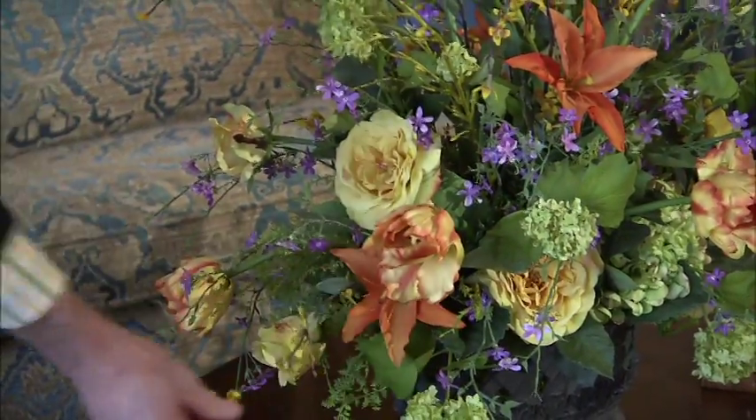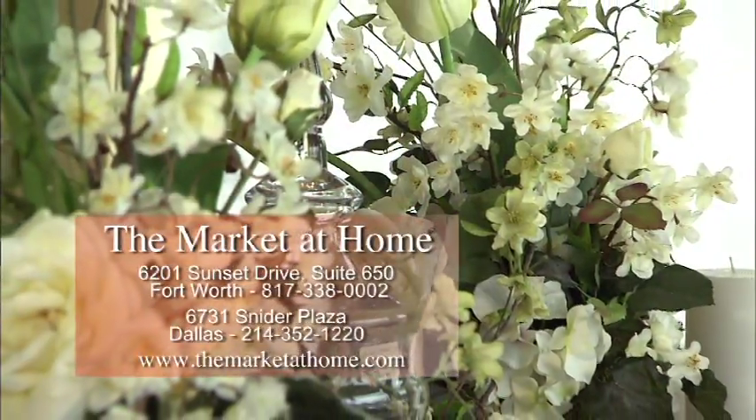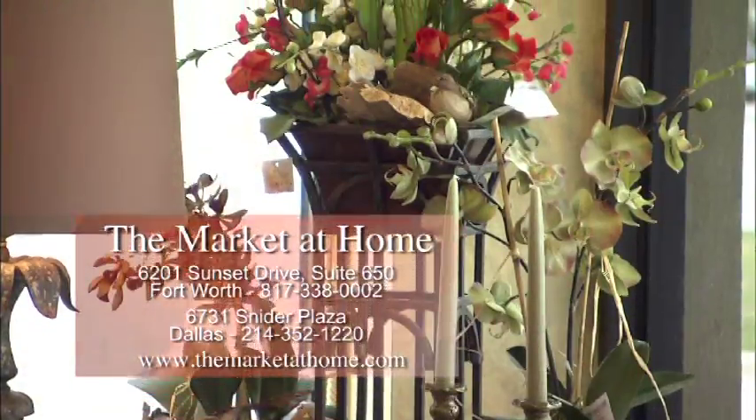Our silk floral design business is very important to us because we're one of the last remaining companies that offers that service. We want the market to return to the warm and fuzzy feeling that it had back in the 70s and 80s. If you're looking to beautify your home this season, make the Market at Home your first stop.